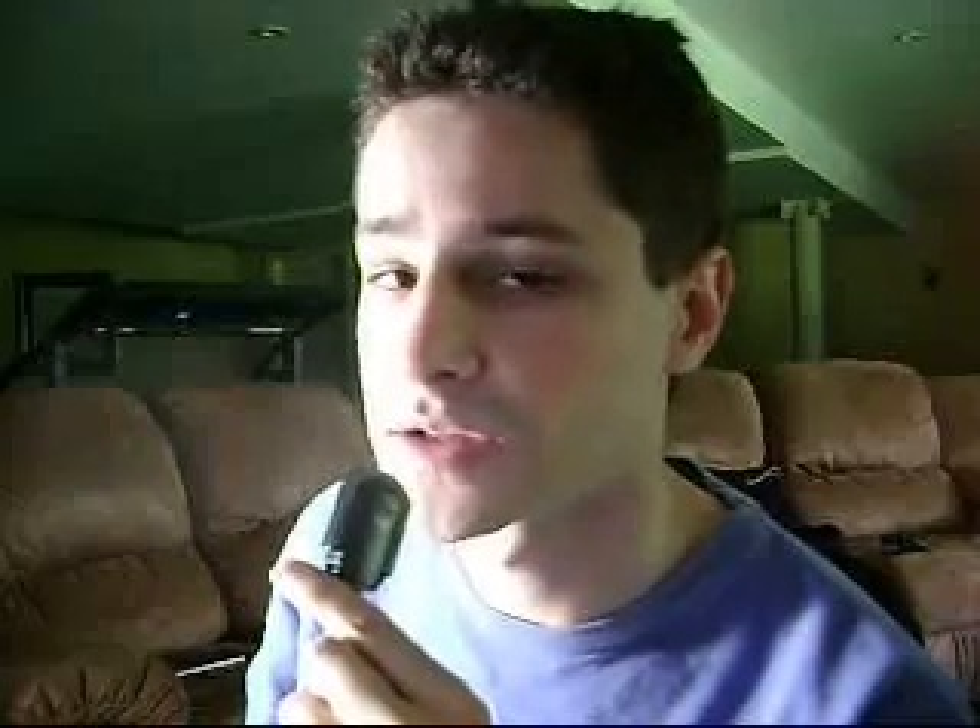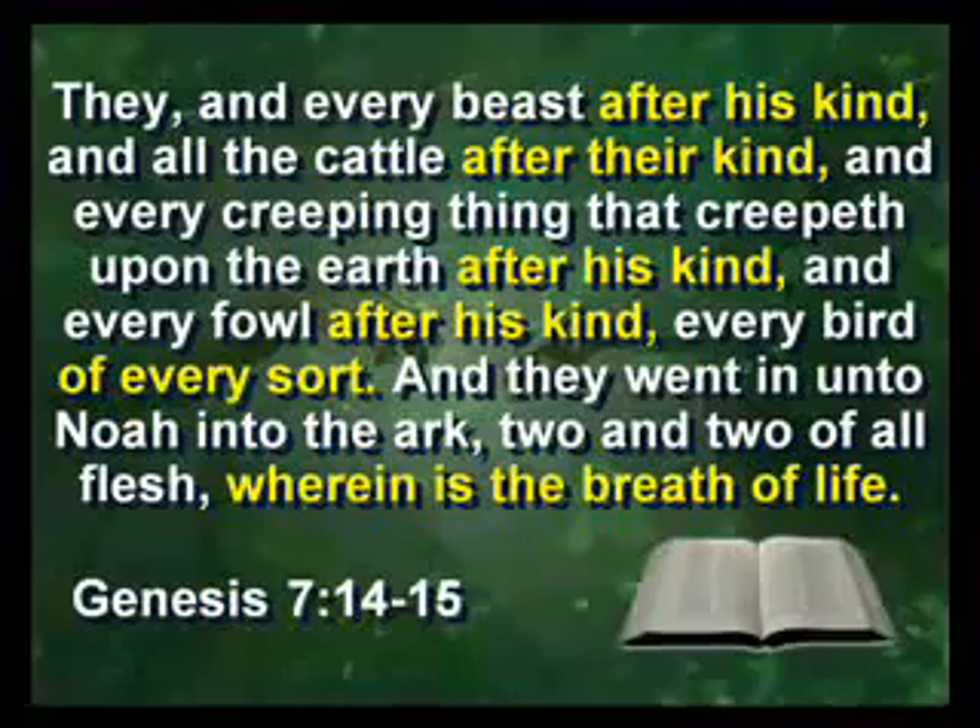What if there's more than one kind of dog? That would explain why we have so many varieties of dog today. So let's first define what a kind is, because the Bible says that Noah had to bring two of every kind. So what exactly is a kind?